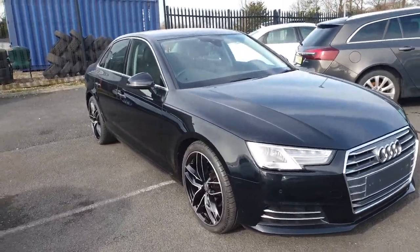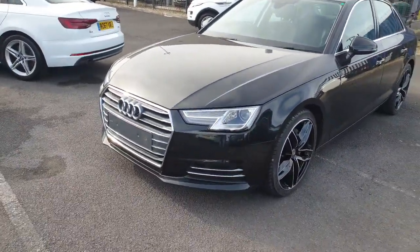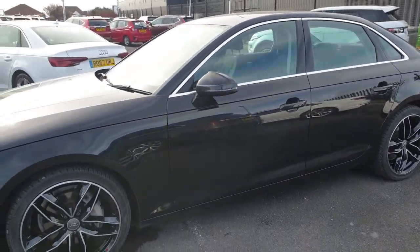Hi there guys, it's Adam here from Southport Automart. I'm just here today to show you around briefly this lovely looking Mythos Black Audi A4 TDI Ultra. Brilliant specification, both exterior and interior.